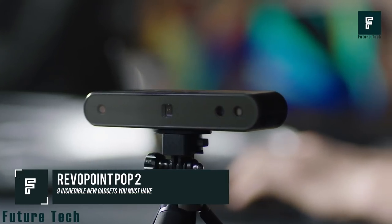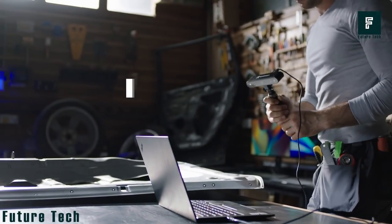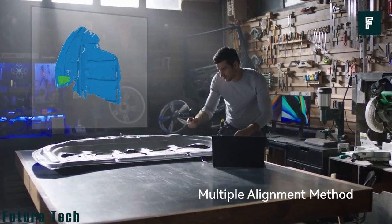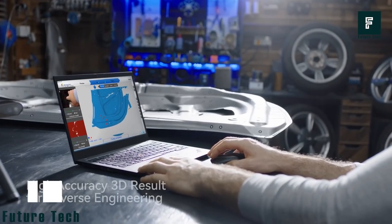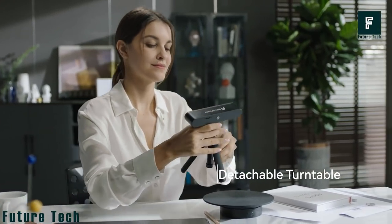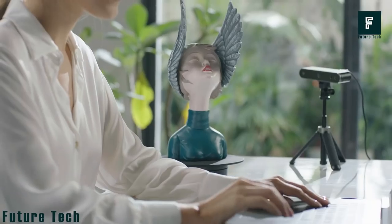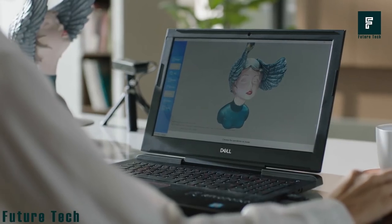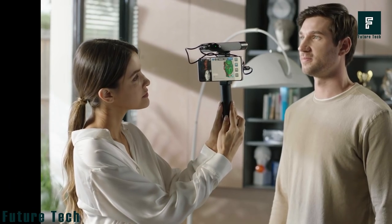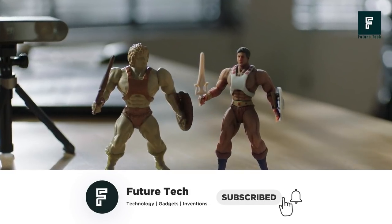Revopoint POP 2 3D Scanner: The Revopoint POP 2 uses a new generational micro spectral light technological sensor. The hardware has been optimized with a display accuracy of 0.1 millimeter. The 3D scanner supports shades, marker point, and color feature alignment, allowing you to map a surface with accuracy and precision. It is a portable device with detachable accessories such as a turntable. It supports USB charging and data transfer — just a click and it starts scanning automatically, at 10 frames per second, producing output directly to your computer in real time.